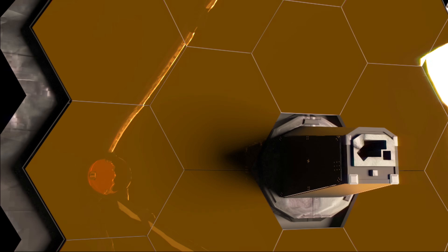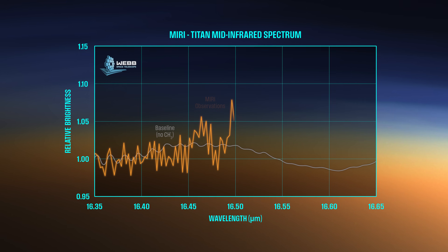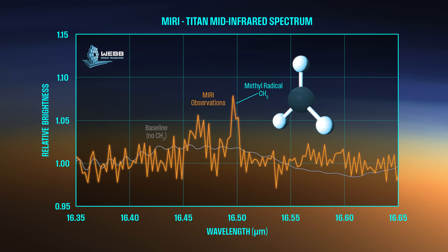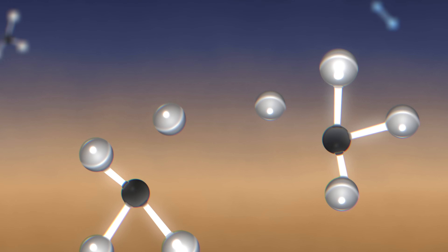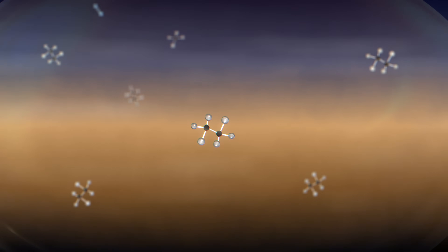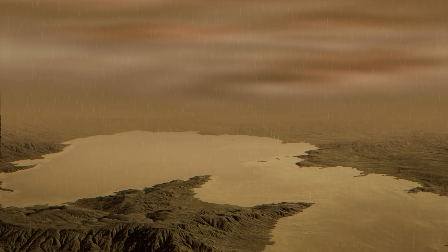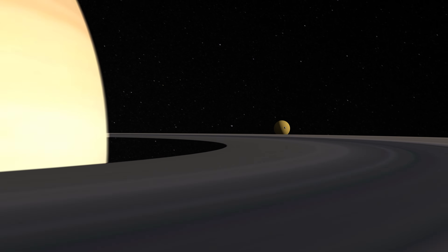Webb's MIRI instrument has shed new light on how these hydrocarbons form. When MIRI measured Titan's spectrum, it saw a previously undetected spike, indicating the presence of the methyl radical — the missing link to the heavier hydrocarbons. In Titan's upper atmosphere, UV radiation from the Sun and electrons from Saturn break apart methane into hydrogen atoms and methyl radicals. The hydrogen is lost to space, while the short-lived methyl radicals recombine into heavier molecules like ethane. Ethane and methane eventually condense into droplets and rain out of the atmosphere, replenishing lakes and seas on the surface. Rainfall on Titan has yet to be directly observed, but the discovery of methyl radicals fills a gap in our observations and supports our understanding of this surprisingly Earth-like world.